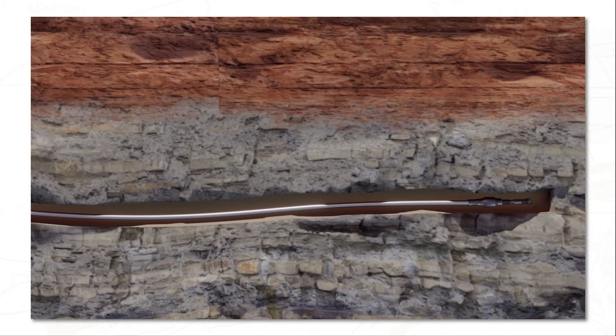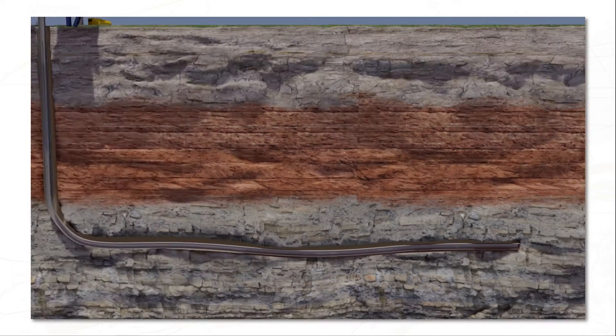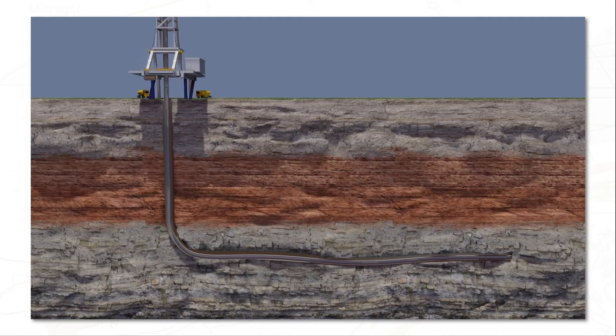Once the well meets its total depth, a specialized perforating gun is then lowered and fired. This creates a series of holes, called stages, that burst through the well's casing into the shale rock layer. Today, horizontal laterals now exceed 3,000 meters, and some wells have over 50 fracturing stages.